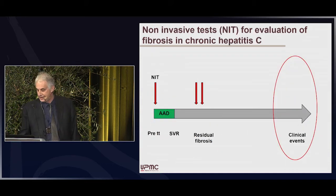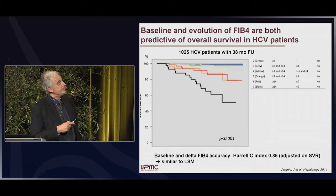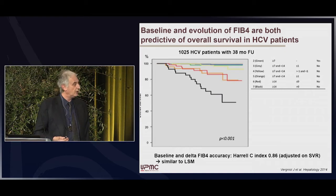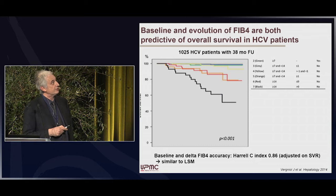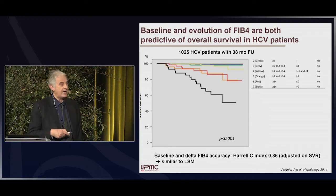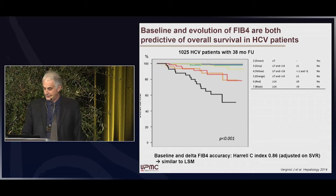What about the prediction of clinical events with FIB-4? A French study evaluated the evolution and prediction of clinical events using FIB-4 as well as liver stiffness in more than 1,000 patients followed for 38 months. The combination of baseline FIB-4 and delta FIB-4 was very accurate to discriminate patients with clinical events versus those without. When adjusted for SVR status, the baseline and delta FIB-4 accuracy was 0.86, very similar to liver stiffness measurement.